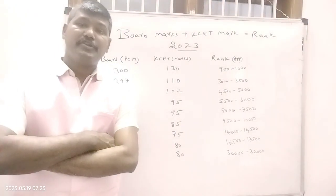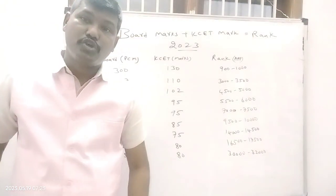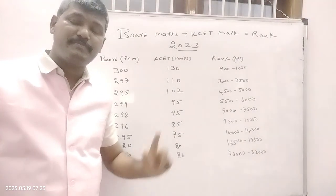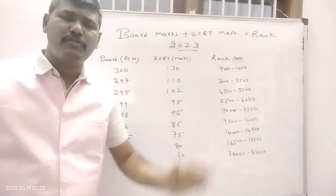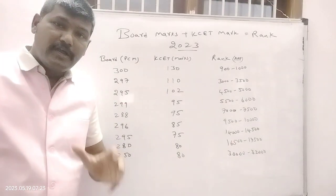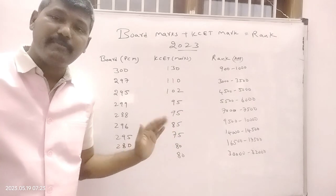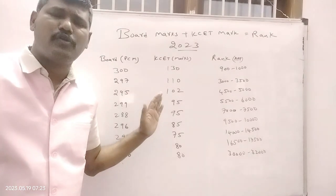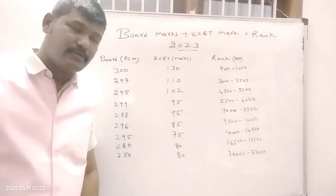Dear students, greetings of the day. This is a short video about the KCT rank — how board marks plus KCT marks equals your KCT rank. In three to four minutes I will explain very clearly, because so many students are waiting for this. By considering the 2021 and 2022 marks, I will give the maximum and approximate rank for 2023 using board marks as well as KCT marks.